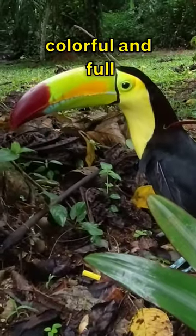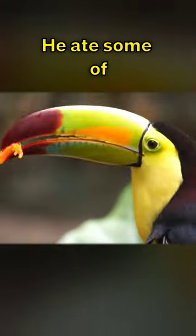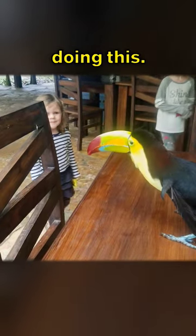I've never seen a bird that was so colorful and full of character. Just look at that face. He ate some of the fruit that was put out, and then after hopping onto the table, started doing this.